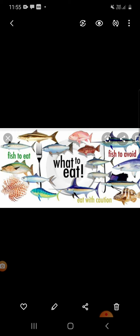Choose sustainable. This means learn how to make smart seafood choices — which seafood we should eat and which we have to avoid.